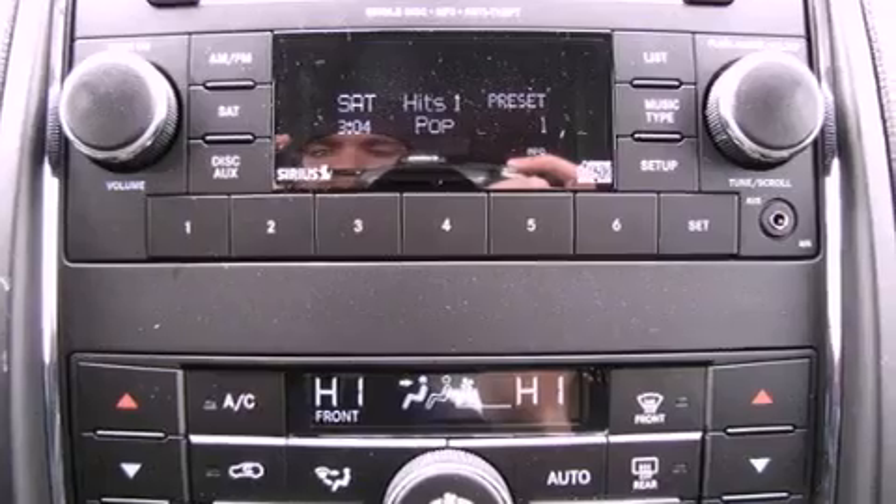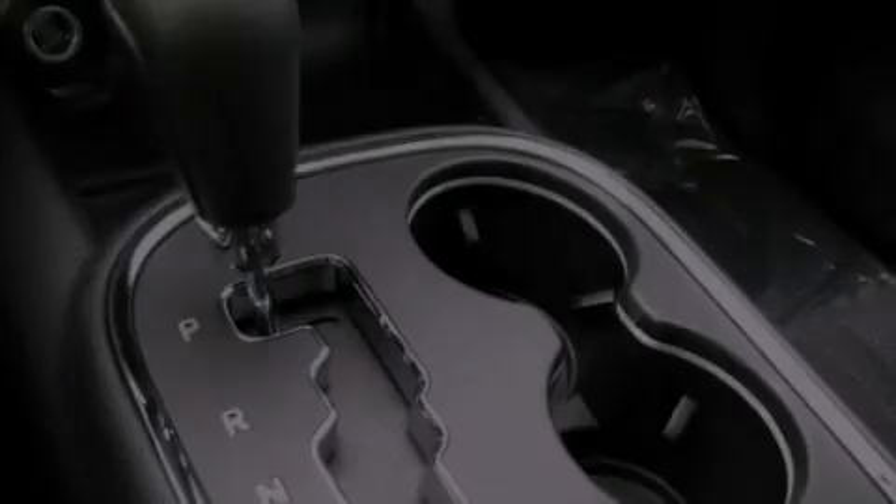Fog lamps, privacy glass, an anti-lock braking system, heated side view mirrors, and an auxiliary power outlet.